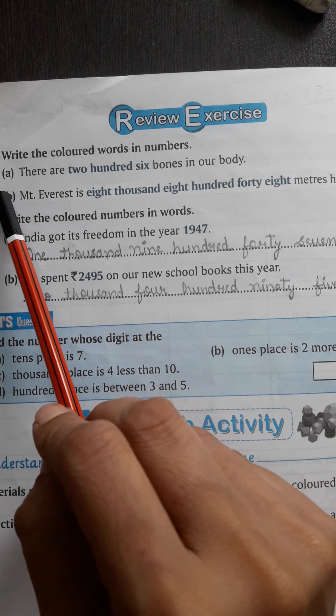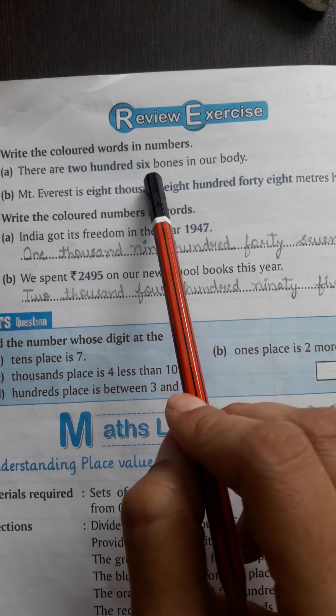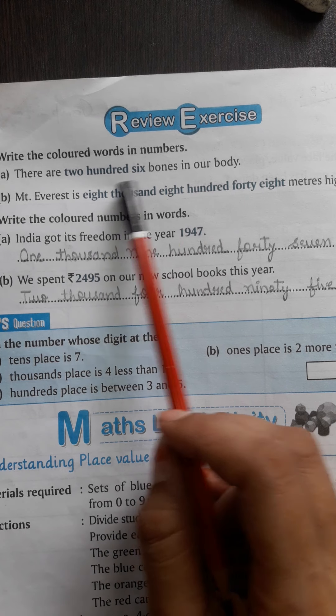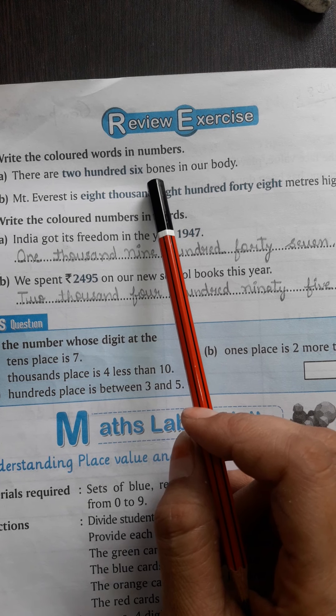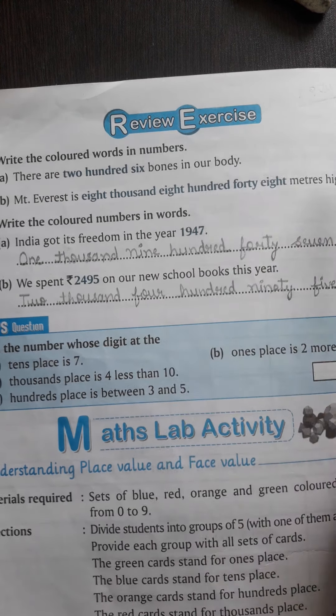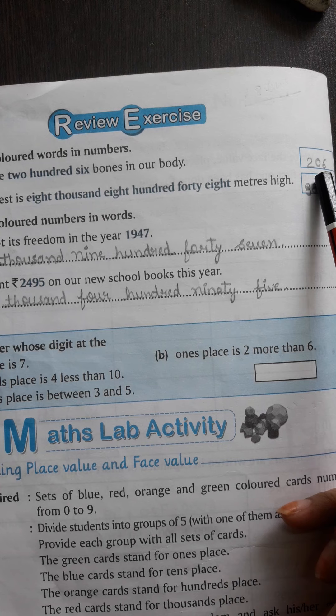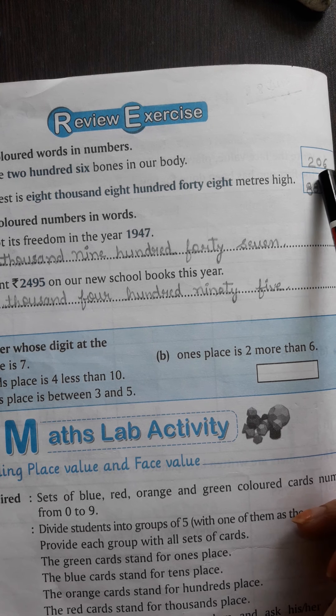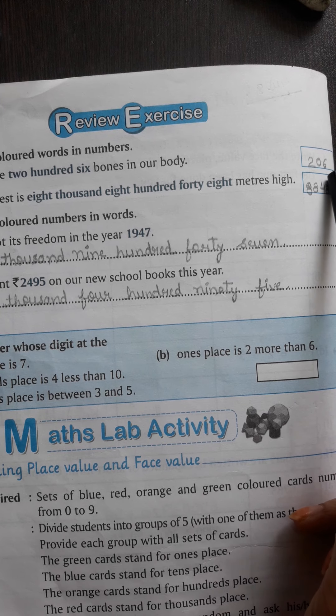A है हमारा — There are 206 bones in our body. हमारी body में कितनी bones होती हैं? Bones means हड्डियां — 206. Write in numbers — इनको आपको numbers में लिखना है। So we will write 206.